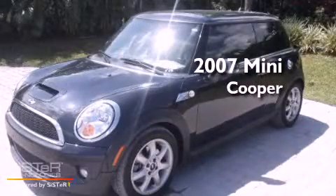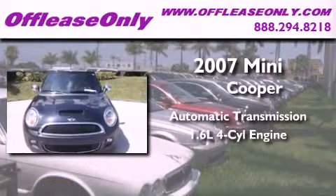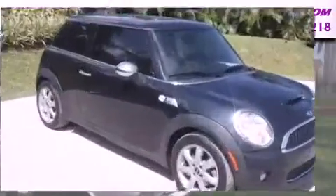This is a 2007 MINI Cooper. This compact has an automatic transmission and an inline four-cylinder engine. Plus, having just come off lease, this MINI is in like-new condition.